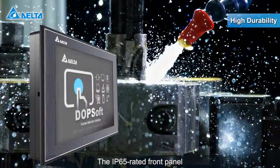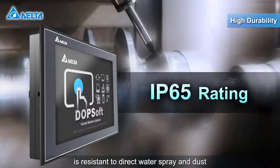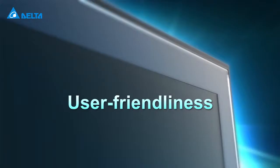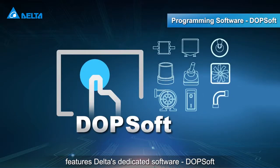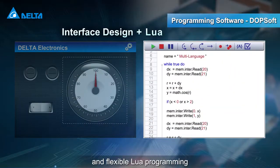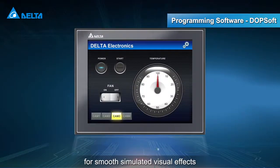The IP65-rated front panel is resistant to direct water spray and dust, and can operate smoothly at zero to 50 degrees Celsius. The DOP100 series features Delta's dedicated software DOPsoft, providing a user-friendly interface and flexible Lua programming for smooth simulated visual effects.